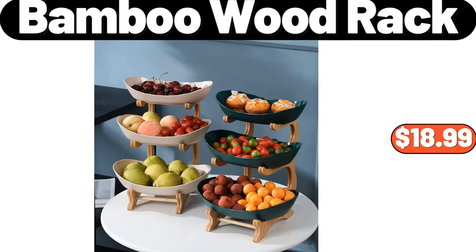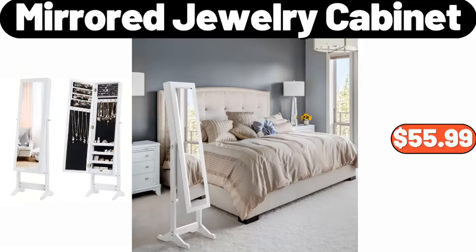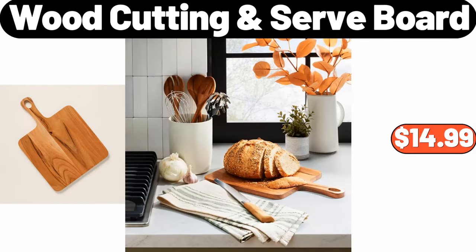3 Tiers Bamboo Wood Rack, $18.99. Automatic Soap Dispenser, $15.99. 4 Mirror Jewelry Cabinet, $55.99. 5 Wood Fire Pizza Maker Grill, $119.99. 5 Wood Cutting Serve Board, $14.99.